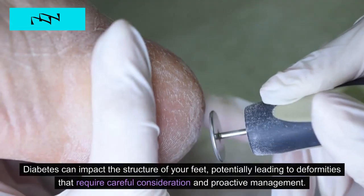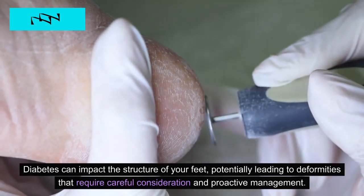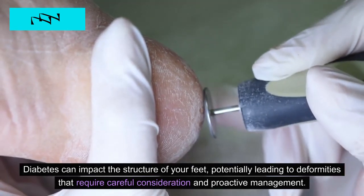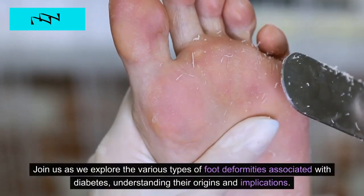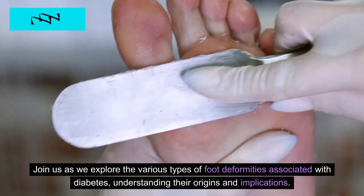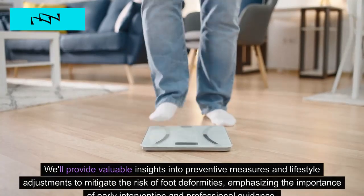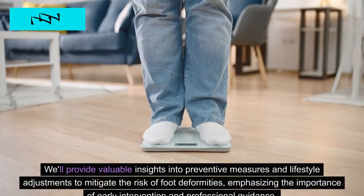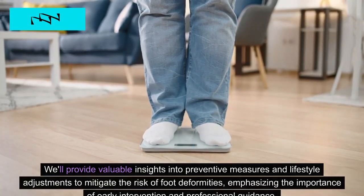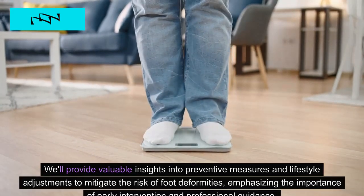8. Foot Deformities. Diabetes can impact the structure of your feet, potentially leading to deformities that require careful consideration and proactive management. We'll explore the various types of foot deformities associated with diabetes, understanding their origins and implications. We'll also provide valuable insights into preventive measures and lifestyle adjustments to mitigate the risk of foot deformities, emphasizing the importance of early intervention and professional guidance.